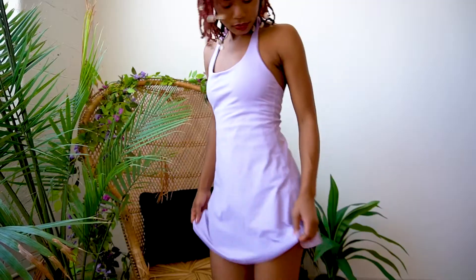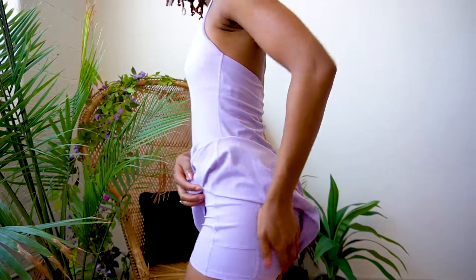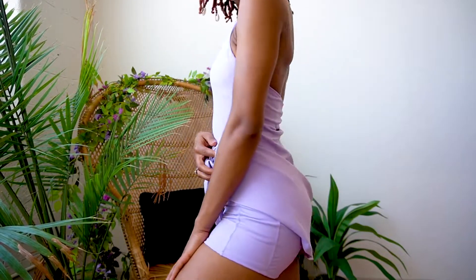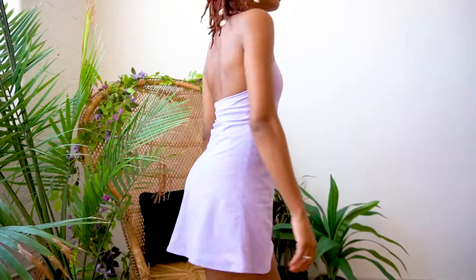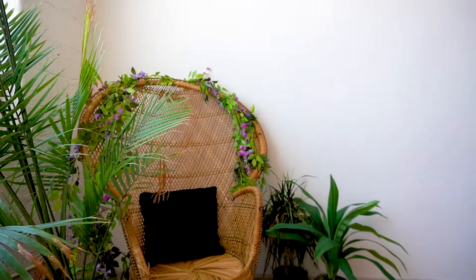Did I mention that this is also a skort dress? It has shorts underneath, so if you need to work out in this or do anything active, you can definitely make it happen and not have to worry about anything underneath because you're covered with this skort.